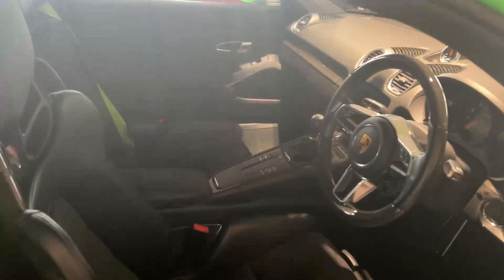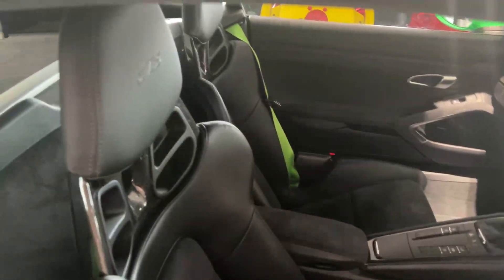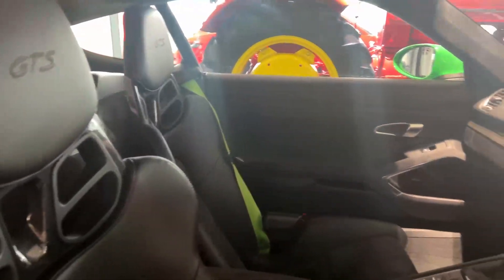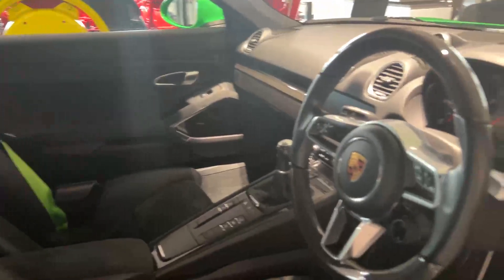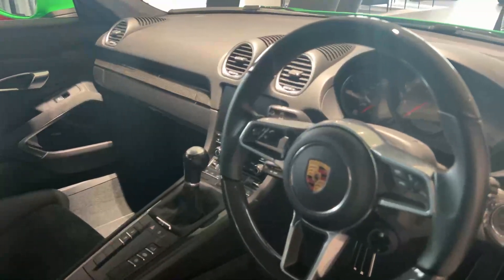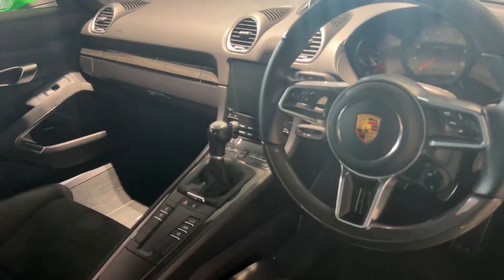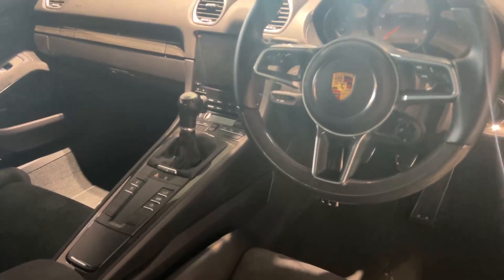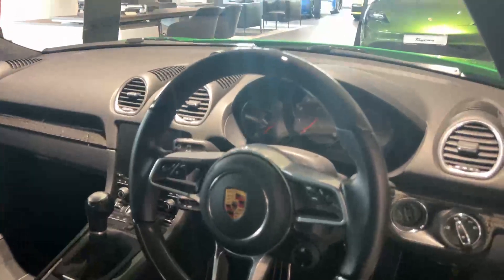Into the interior, you have your bucket seats, your green seatbelts and the GTS logo. Alcantara throughout the car as well as a full carbon pack. It's also manual and you have your carbon steering wheel as well.